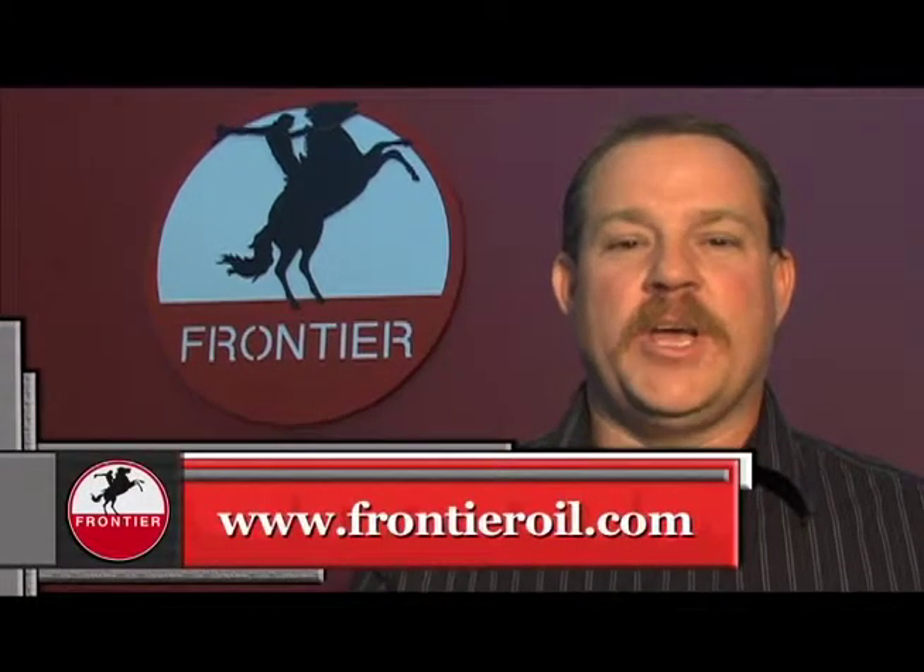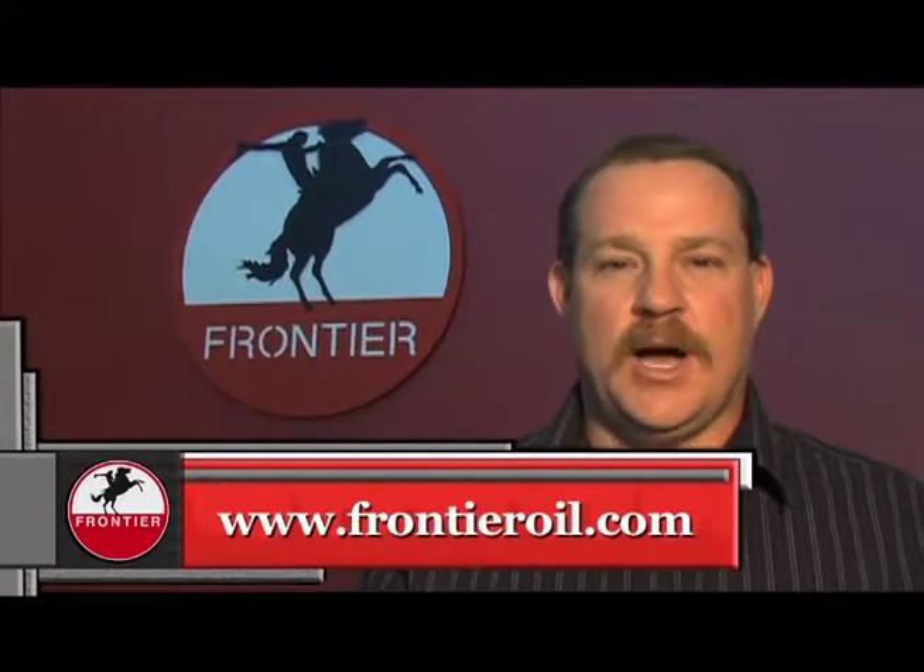Whether it is the safety of our people and our community, our green efforts, or our very humanity, we here at Frontier are focused on protecting and investing in more than just oil. For more information, visit us at FrontierOil.com. I'm Lance Koupek, and thanks for joining us.